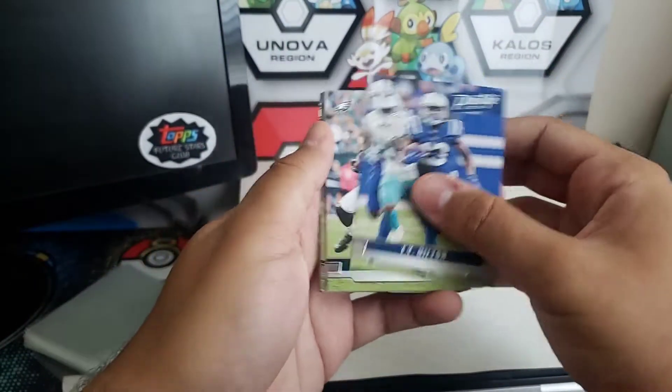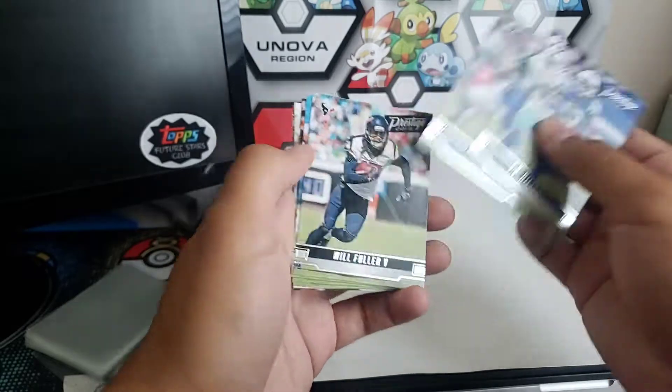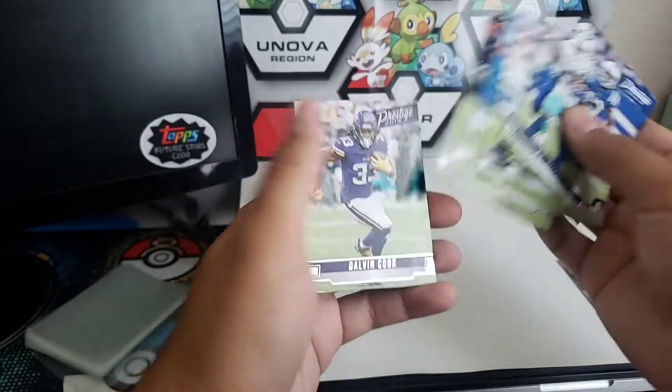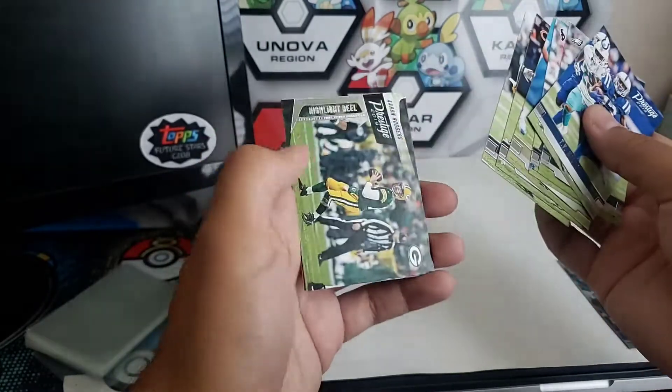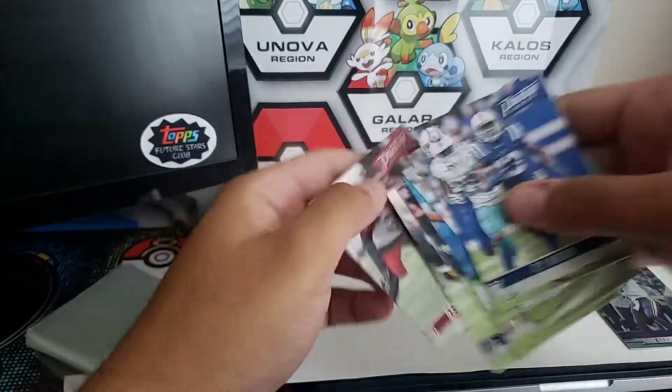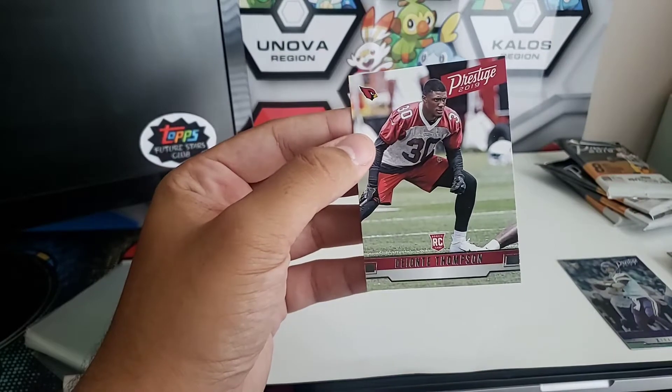TY Hilton, Zack Ertz, Will Fuller, Michael Thomas, Eddie Jackson, Dalvin Cook. Aaron Rodgers, Aaron Rodgers Highlight Reel. And for the rookie, got a Deontay Thompson.